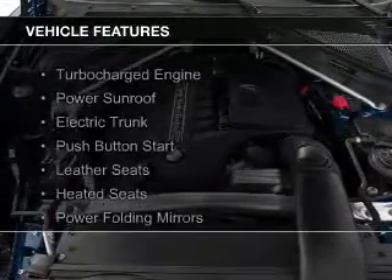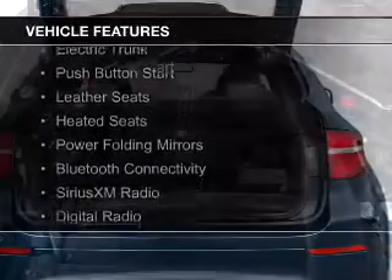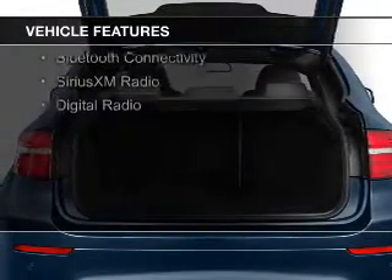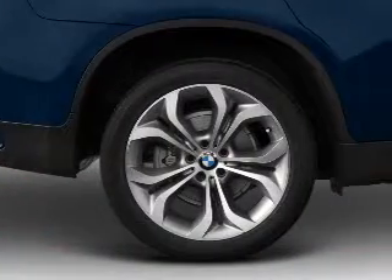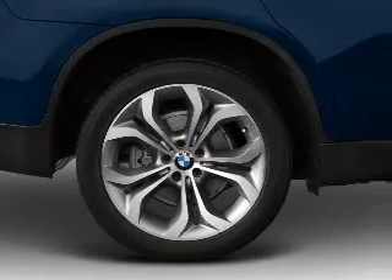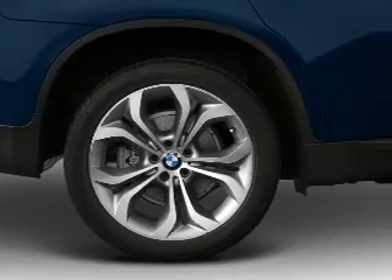The features include a turbocharger, a power sunroof, electric trunk, push-button start, leather seats, heated seats, power folding mirrors, Bluetooth connectivity, Sirius XM satellite radio, and digital radio.